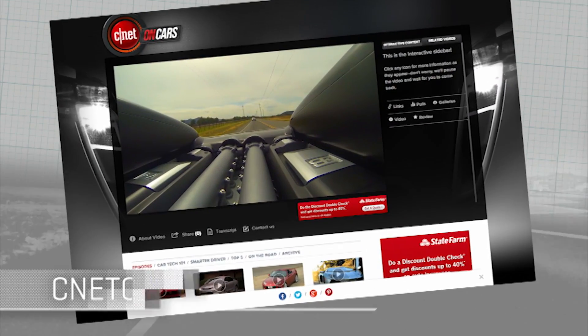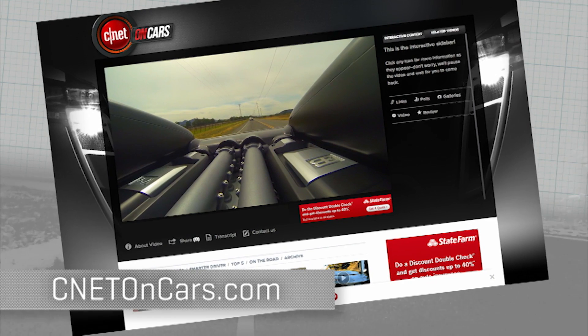More CarTech demystified right now at cnetoncars.com. Click on CarTech 101.